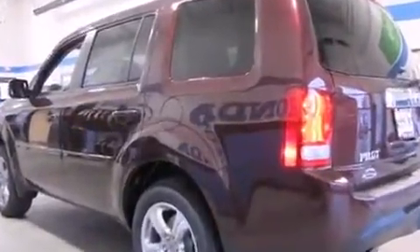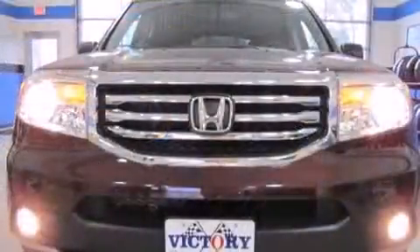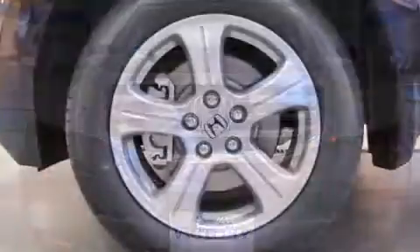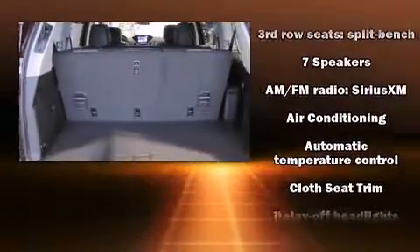This model accommodates eight passengers comfortably and provides features such as delay off headlights, a built-in garage door transmitter, a trip computer, and air conditioning. Audio features include an AM-FM radio and seven speakers, enhancing the audio experience throughout the interior.